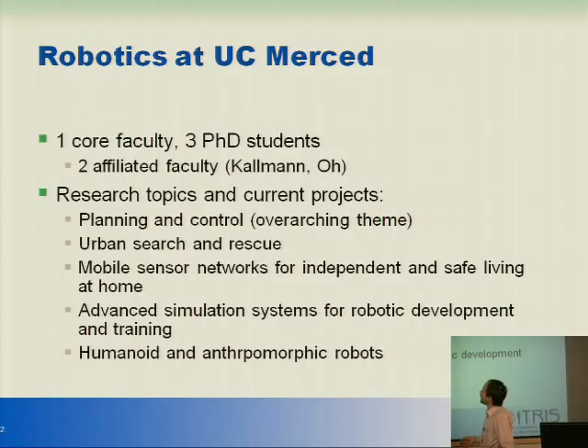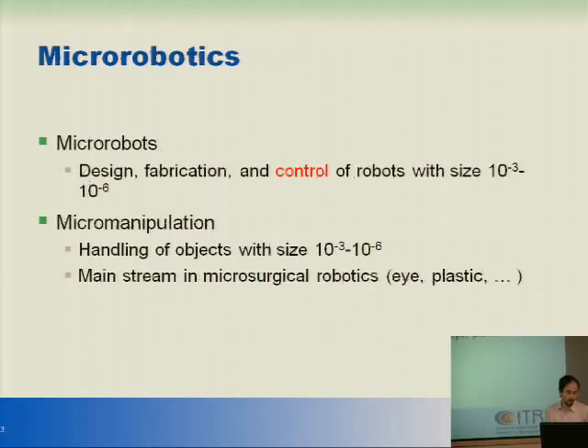Our deep expertise is in planning and control for single and multiple systems. Urban search and rescue is another topic, but not related to what I'm supposed to talk about today. We have a project on mobile sensor networks for independent and safe living at home. We're also hoping to have significant funding to start a center of excellence on humanoid and anthropomorphic robotics. And I think the real possibility for collaboration is in leveraging a very advanced simulation system for robots at all levels that we have been developing with other universities in the last few years.